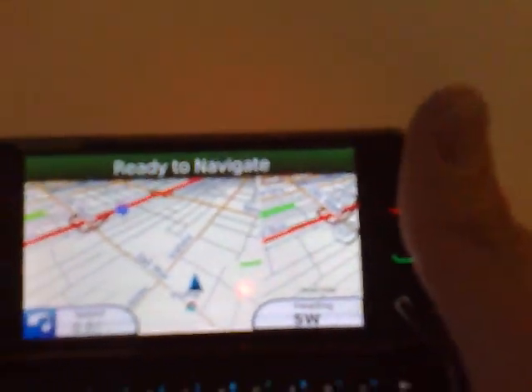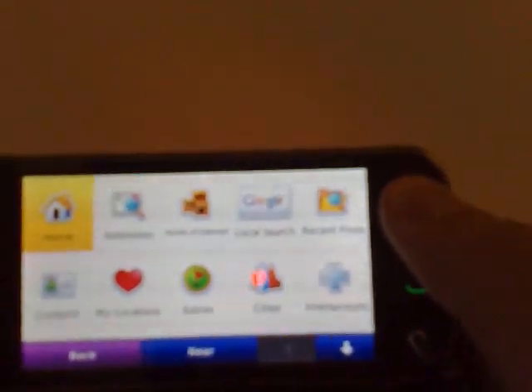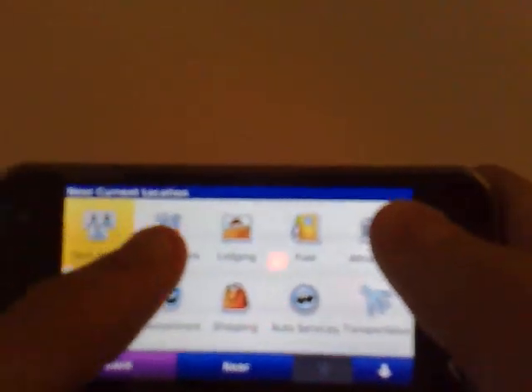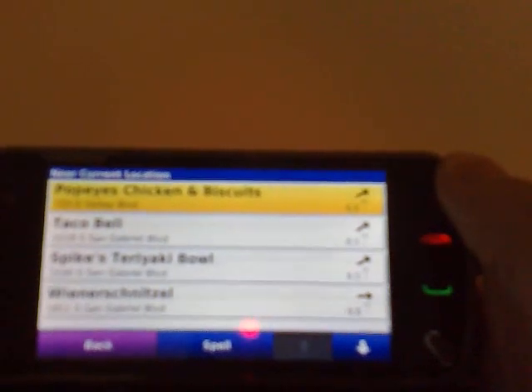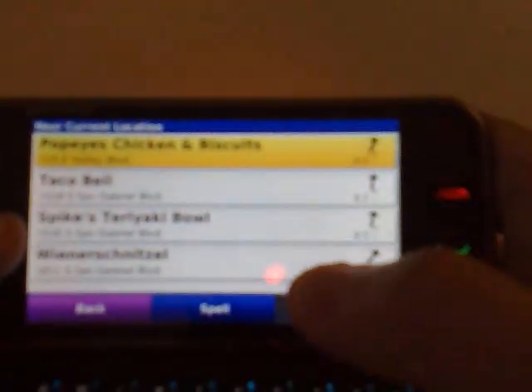So let's say if I want to navigate to the nearest McDonald's. I go to 'Where To?', then point of interest, and I'll say food and drink, fast food. It shows all the nearest fast food restaurants around my current location. If I want to go to a McDonald's, I type it in, spell it out, and it searches — and there you go, it gives me a list of the nearest McDonald's. I'll select the nearest one.